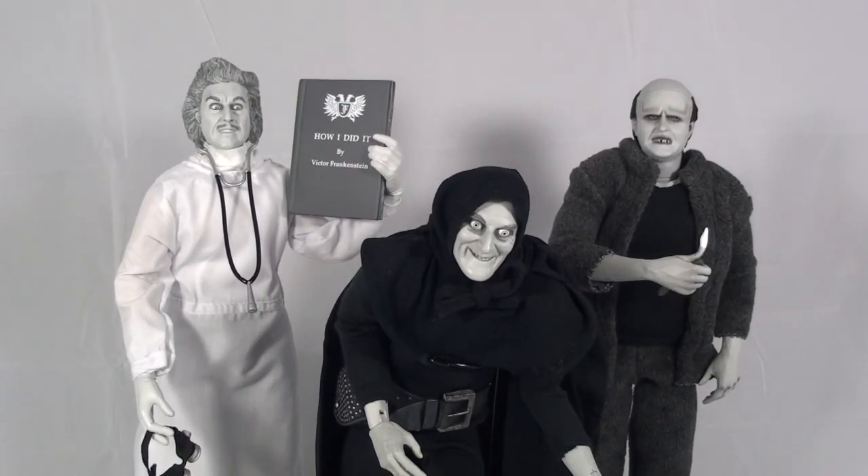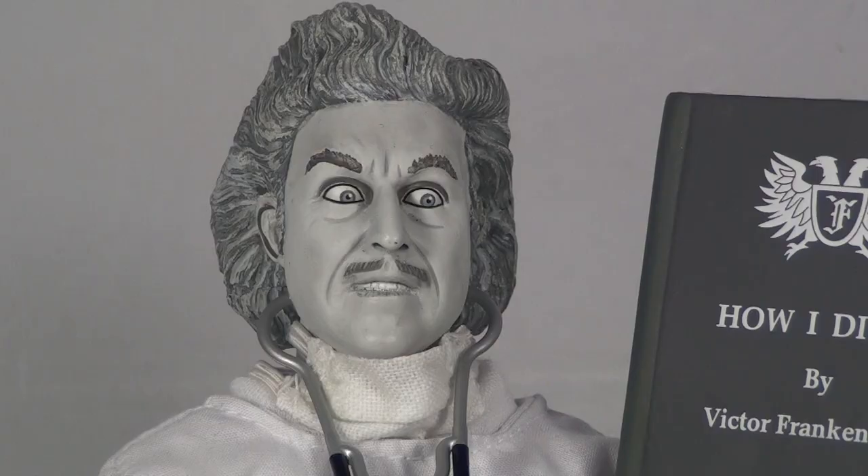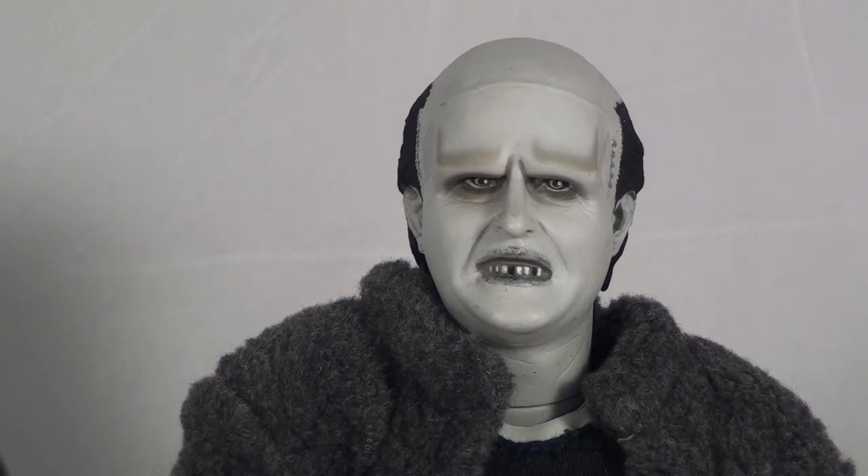Hello YouTube and welcome to Turmoil in the Toy Box. I'm your host Aaron Houser and today we're going to be reviewing the Young Frankenstein 12-inch figure series from Sideshow Collectibles. This includes the incredible Gene Wilder as Dr. Frankenstein, the always hilarious Marty Feldman as Igor, and the talented Peter Boyle as the monster.